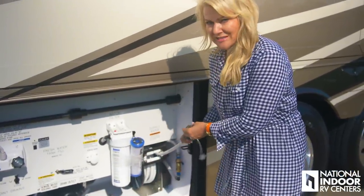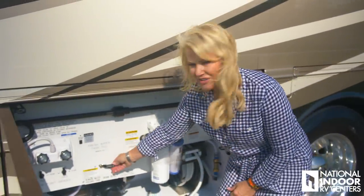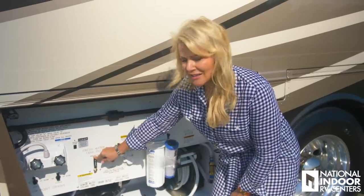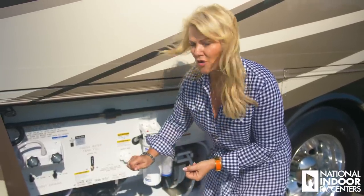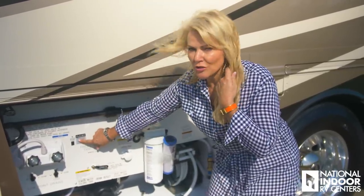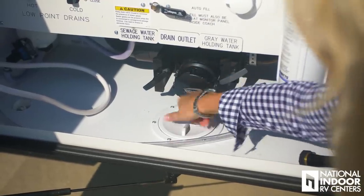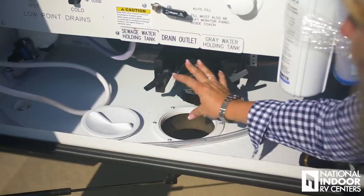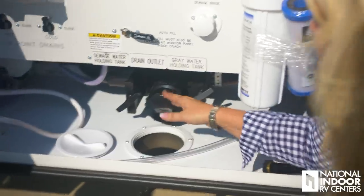This is where you hook up to city water — when connected, the pressure comes from the city. If you're ready to leave and want a full fresh water tank, connect to city water and turn this valve to fill your fresh water tank. Don't worry about overfilling because there's an overfill valve — water will spill out underneath if it's full. Once full, shut that valve because you need to turn on your water pump, and it only works if this is closed. I recommend a clear elbow on your stinky slinky so you can see when the water runs clear.